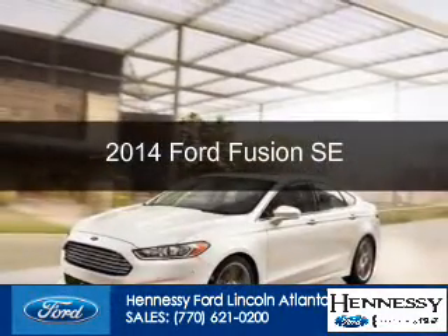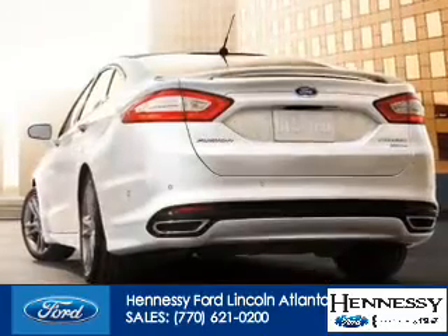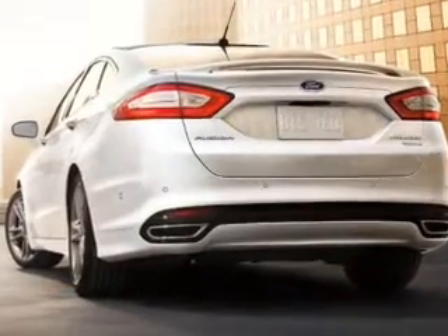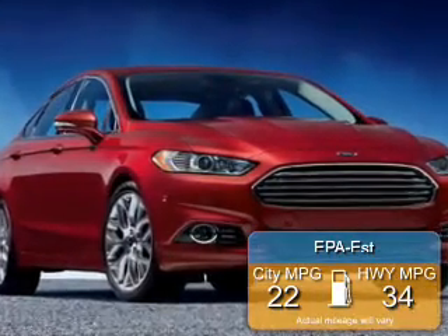This is a new 2014 Ford Fusion, powered by front-wheel drive, a 2.5-liter, four-cylinder engine. Great fuel efficiency saves you money by requiring fewer trips to the gas station.